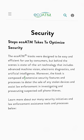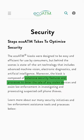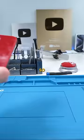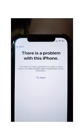Well, according to EcoATM's website, the machine checks local databases for indications of any devices it receives being stolen. But what likely happened in this case was he did not have enough time to report it as stolen. So if your device gets stolen, make sure you report it, otherwise it might end up in one of these.